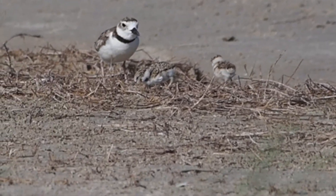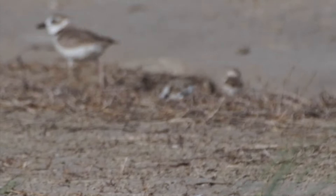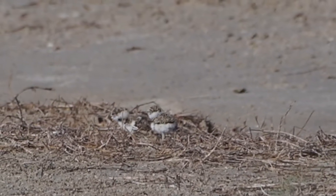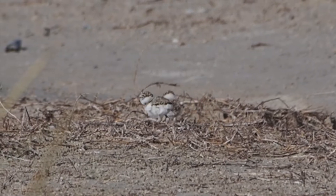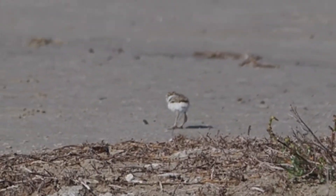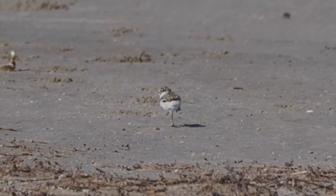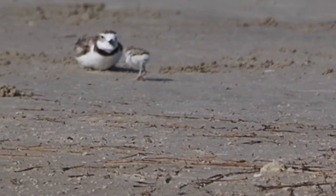Look at it — there's the whole family. Two chicks and two adults. I highly recommend these Saturday morning 8 a.m. nature walks that the Port Aransas Nature Preserve organizes. You can sign up for them on their website.